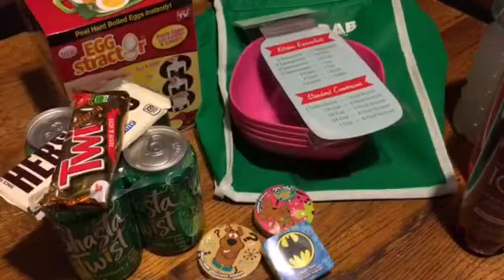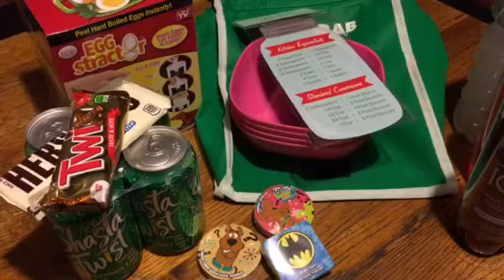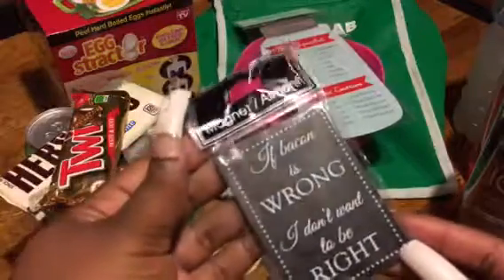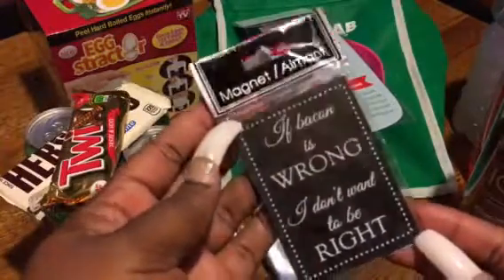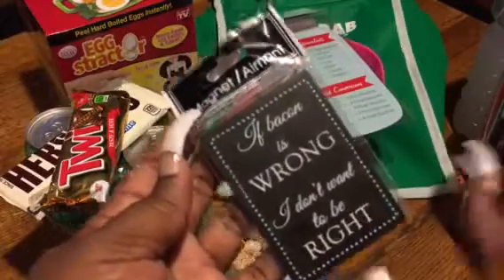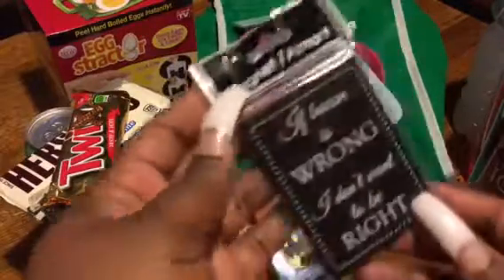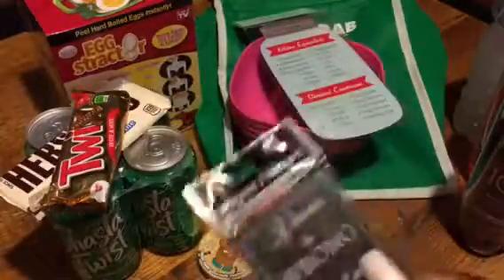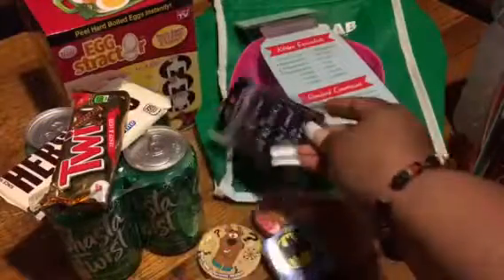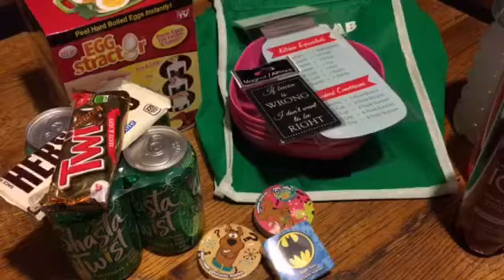Ladies, if you know me, you know your girl Pinky loves bacon — I can eat bacon all damn day. And I saw this magnet that says, 'If bacon is wrong, I don't want to be right. If loving you is wrong, bacon, I don't want to be right.' I'm so damn silly, y'all know how I am — always happy, just having fun. I thought this magnet was cute; that one just stuck out to me immediately.